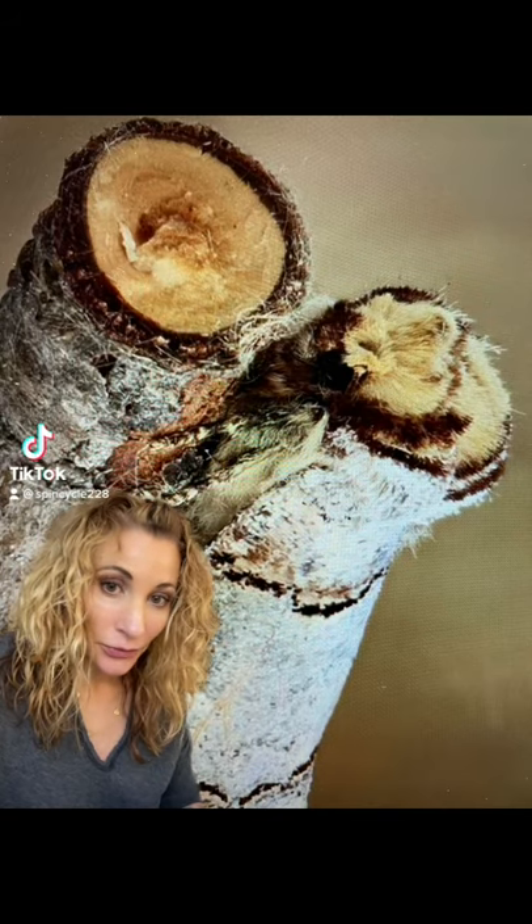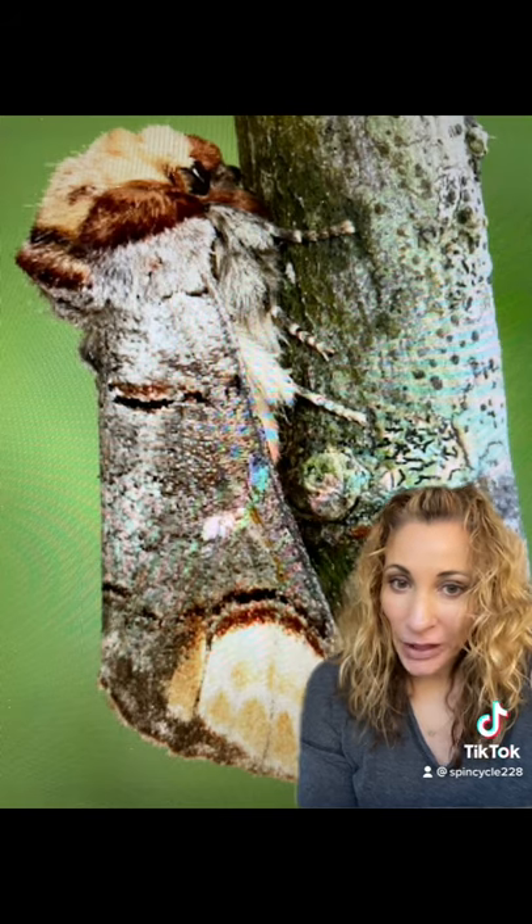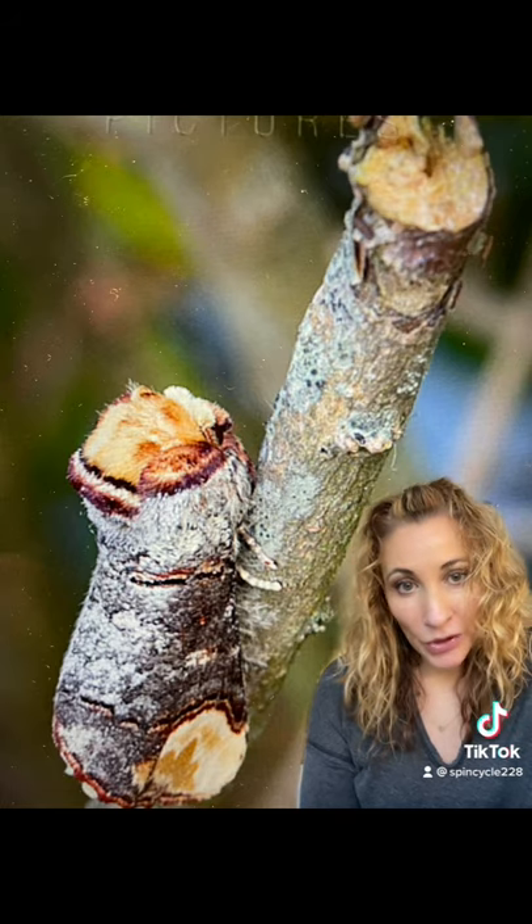Can you find the moth in this photo? This is the buff tip moth and it uses mimicry to perfectly match one of its favorite host plants, the silver birch. At rest, the moth's head and tail both look like a broken branch to help it blend in seamlessly.